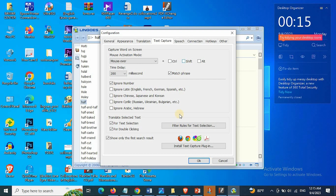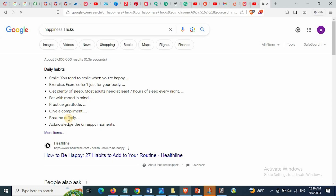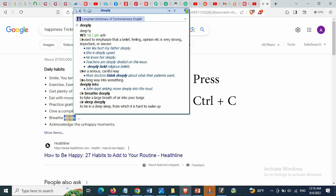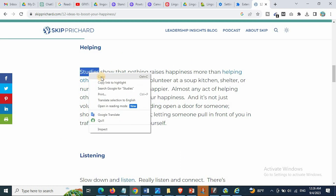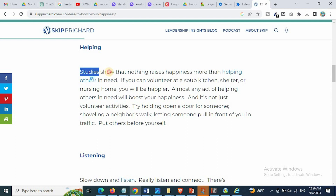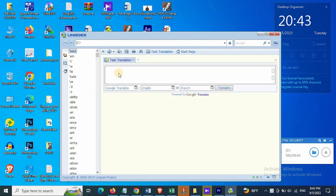But you don't need to install any plugin if you want any word to be translated just by pressing Ctrl+C on keyboard. As you can see, I can translate any word from anywhere just by copying the word or pressing Ctrl+C on keyboard. Lingos can simply work as a translator for different languages easily.